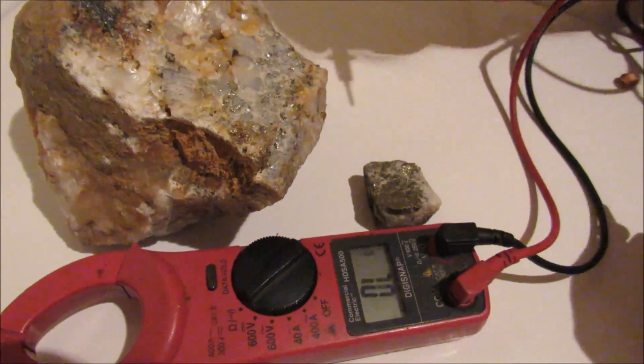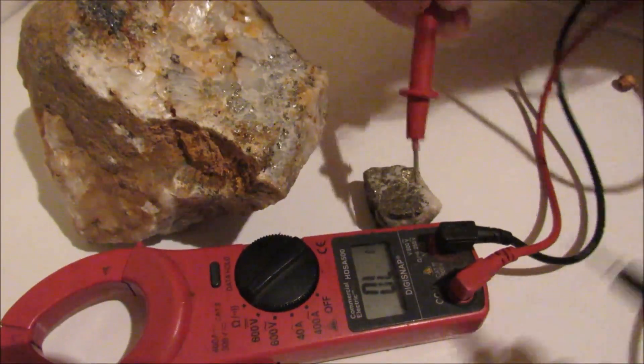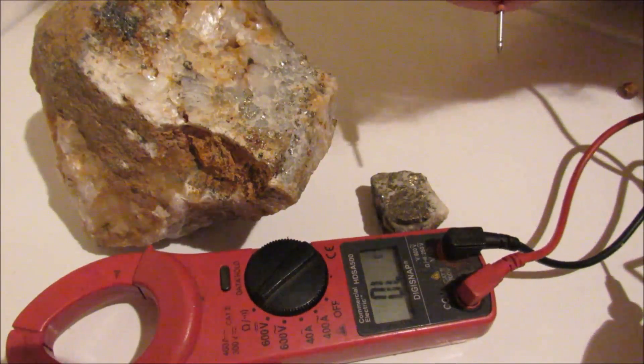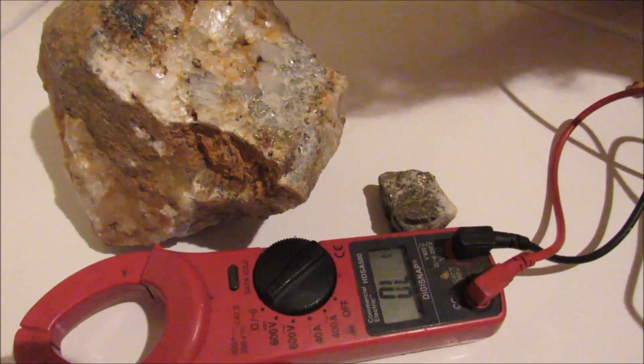Hello everybody, this is Harold Aigner. I'm here with the big rock, the little rock, and a voltmeter. As we all know, gold allows electricity to go through it — pyrite doesn't. Pyrite is a semiconductor where gold is a conductor.